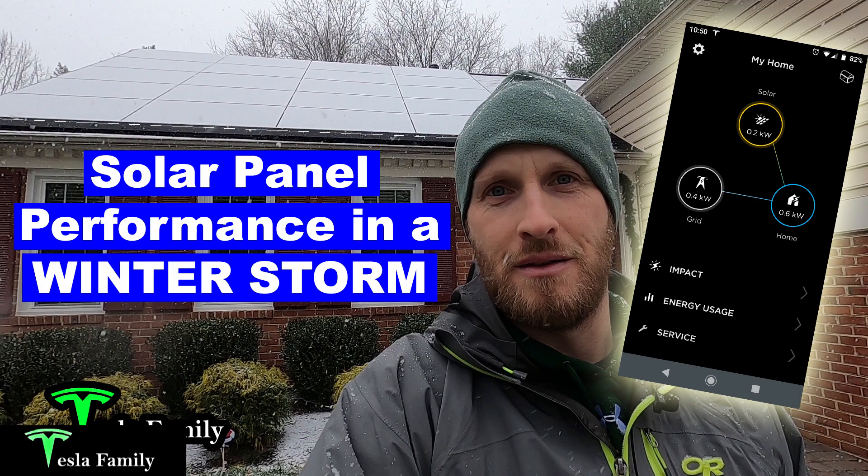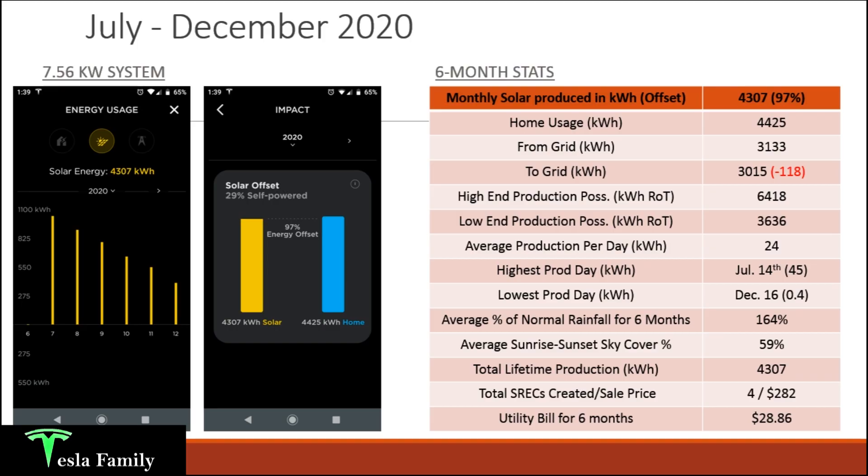I have a video on my solar production during that winter snowstorm if you click the link above. For average percent of normal rainfall over the six months, we saw well above normal rainfall at 164% of normal. Average sunrise-to-sunset sky cover was 59%, so slightly more cloudy than sunny — that could be a factor in why my solar production is shy of Tesla's estimate.